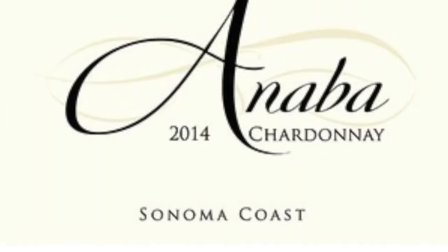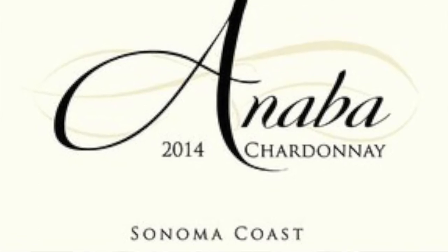Our Chardonnay is fantastic — some of the best in Carneros that I've had. Most of our fruit comes from Sonoma Coast, and the Rhône varieties come from Sonoma Valley, Moon Mountain, Sonoma Mountain, and just a touch of Russian River.